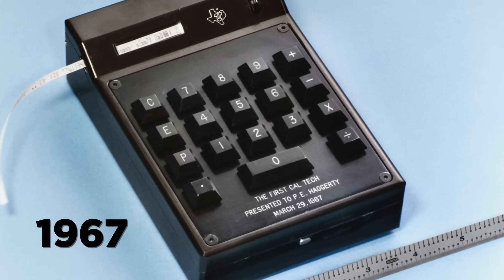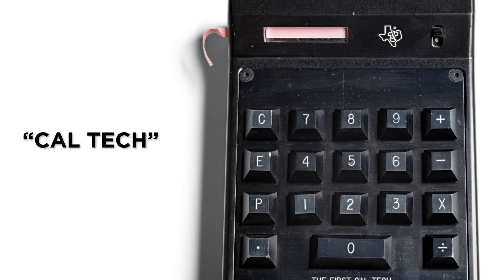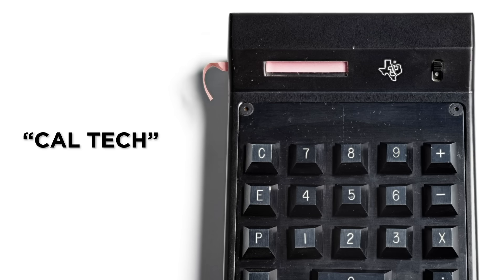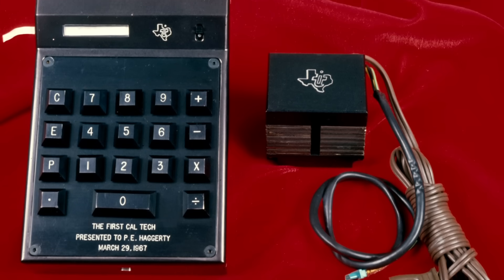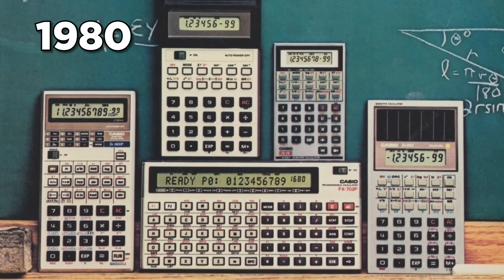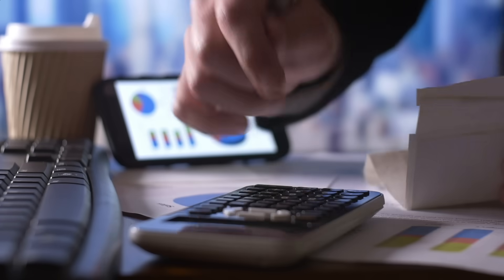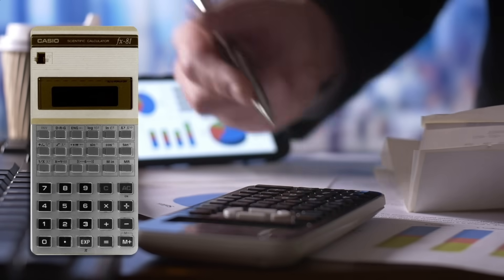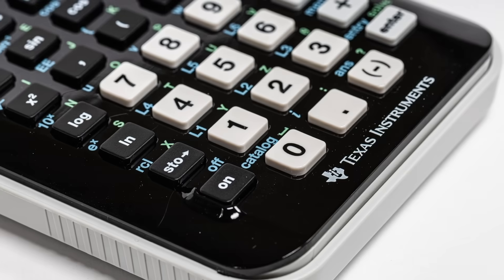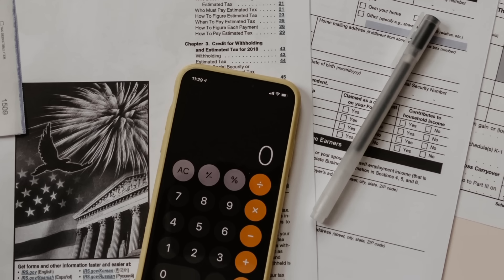It wasn't until 1967 that the first portable calculator, known as the Caltech, was produced by Texas Instruments — it printed results and was capable of basic arithmetic using four compact integrated circuits. By 1980, pocket calculators had reached the forms we still recognize today, with battery power, single chips, and LCD displays. Nowadays, even the most scientific calculators can be replicated using software, and smartphones come with built-in calculating capabilities.